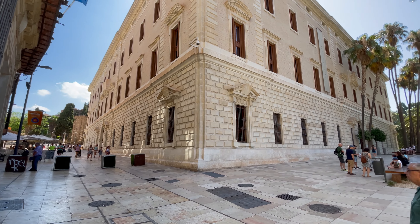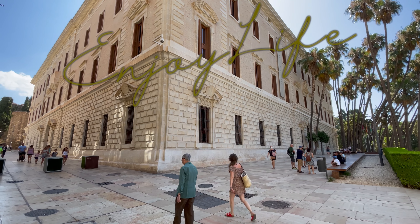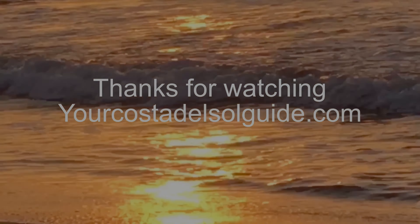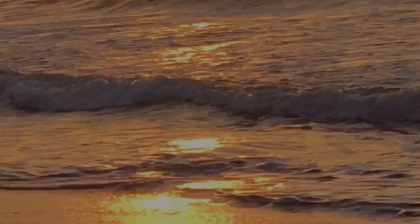If you are interested in history, then this is a great museum to visit. It takes around an hour or so to get around. I hope you have enjoyed this video and it has given you ideas on what to see when visiting the Costa del Sol in the Andalusian region of Spain. So for now, adios and thanks for watching.